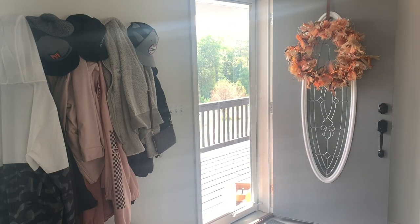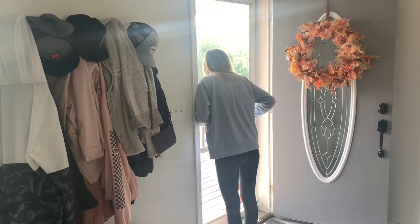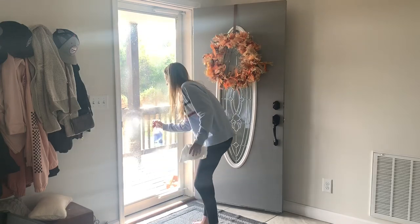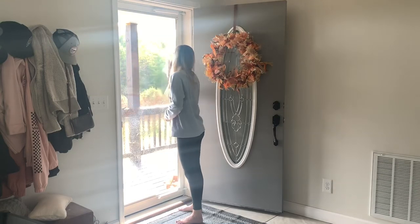Now I am just cleaning our glass front door again with the Method glass cleaner. As I was doing it I noticed there was a ton of bees outside — that's why I ran inside the door. I'm just cleaning the inside and outside and then we're going to move on to the windows in the family room.